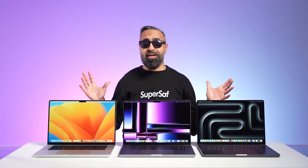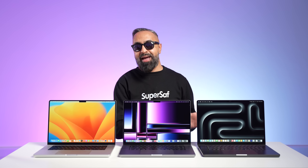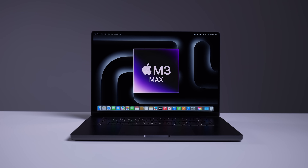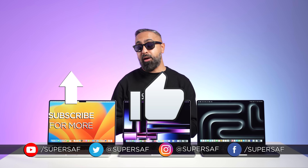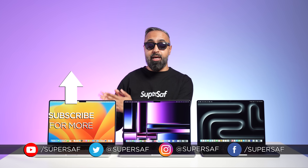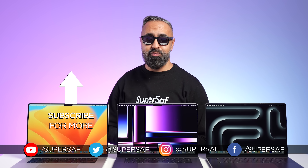Overall, I've been very impressed with the M series of MacBook Pros — they've just gotten better and better each year, and I expect to be using them for years to come. I will be switching to the new M3 Max MacBook Pro and will do more coverage on the channel in future. If you want to see that coverage first, consider subscribing. I hope you enjoyed this video. What do you think of the new M3 Max MacBook Pro compared to the M2 Max and M1 Max? Drop a comment below. This is Saf on SuperSaf TV.